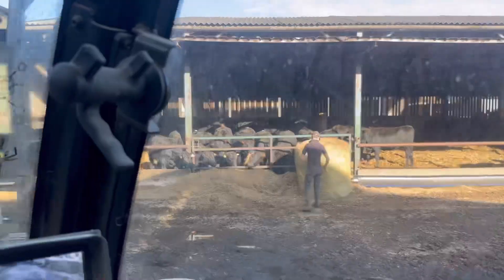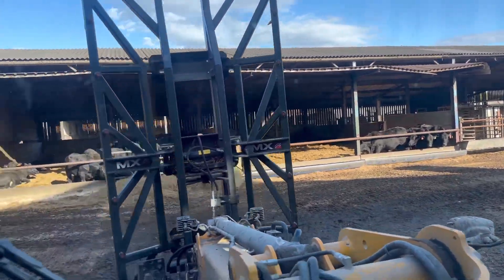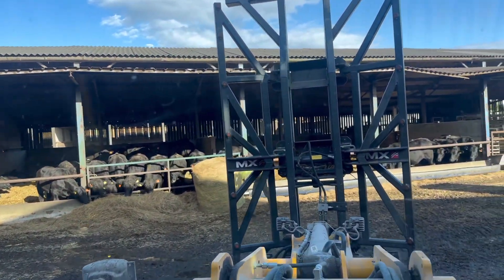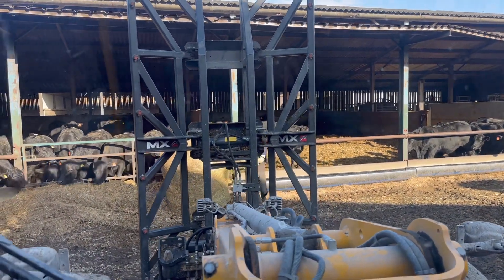So we'll start loading this up. Connor's just getting that unwrapped and I'll push it in. You'll have plenty of silage to eat over the next night, next few days. They're eating one about a day.